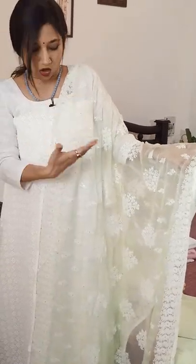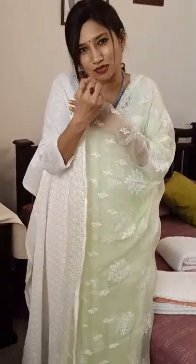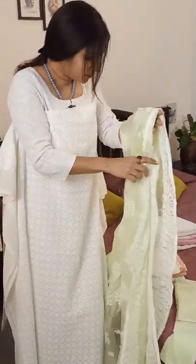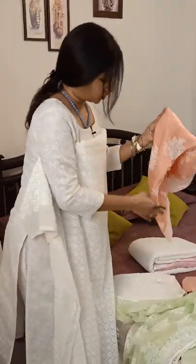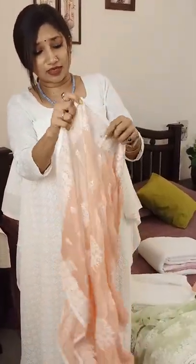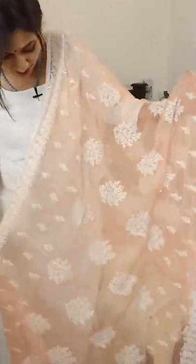So this is the first combination: white with the lightest tone of pista green, which is a very cute and beautiful color. It also has small sequin work and borders with beautiful threadwork. The other three tops are exactly the same, so I'll just show you the dupatta combinations. The next one is this lovely peach pink — a beautiful, gorgeous color.